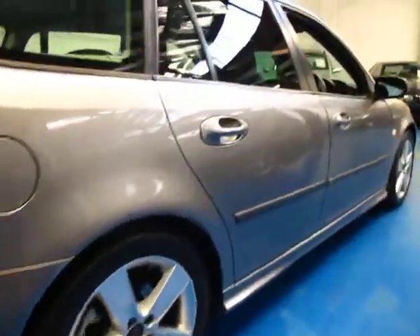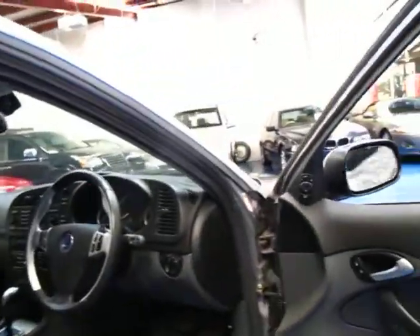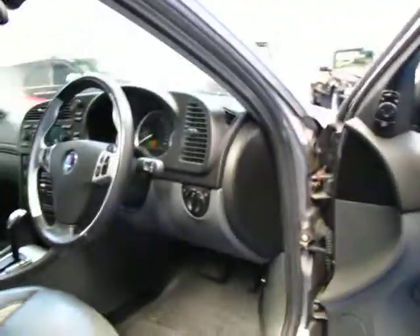Walking around the whole car I really can't see any marks whatsoever. We can provide a vehicle history report with this car from the RTA. It's got automatic windscreen wipers and automatic headlights it looks like.